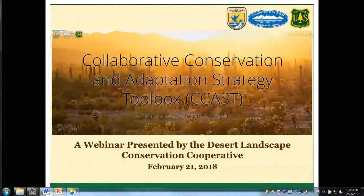For the last year and a half, I've been the science coordinator for the Desert Landscape Conservation Cooperative, which I'll share more information about in the first several slides. Before I worked in this position, I worked for over 10 years primarily on lowland riparian ecosystem management and restoration in Arizona, California, and Baja California.